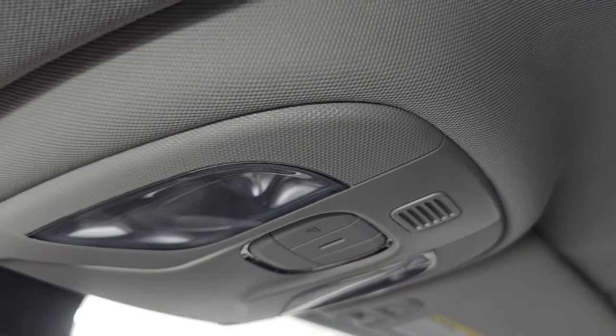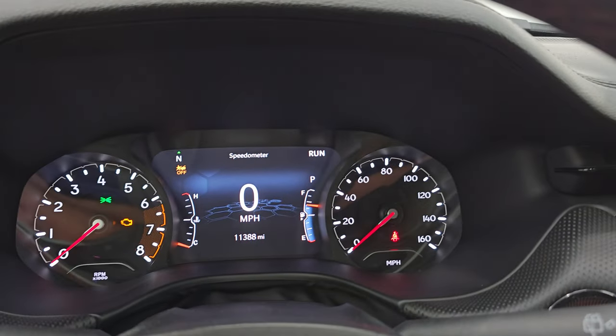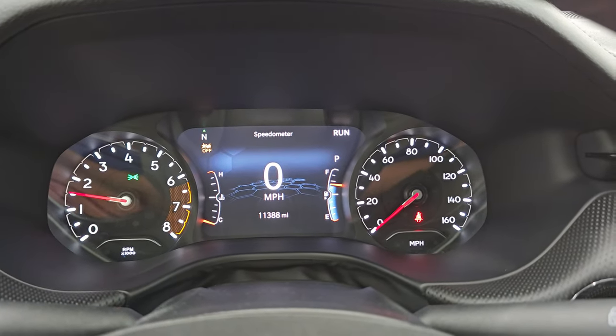I don't think this vehicle has ever been smoked in — it smells very clean inside, smells like new, actually. The headliner is in great shape. You get map lights up there and an auto-dimming mirror. Let's start it up, take a look under the hood, check out all those LED lights, and we'll be all set to go.